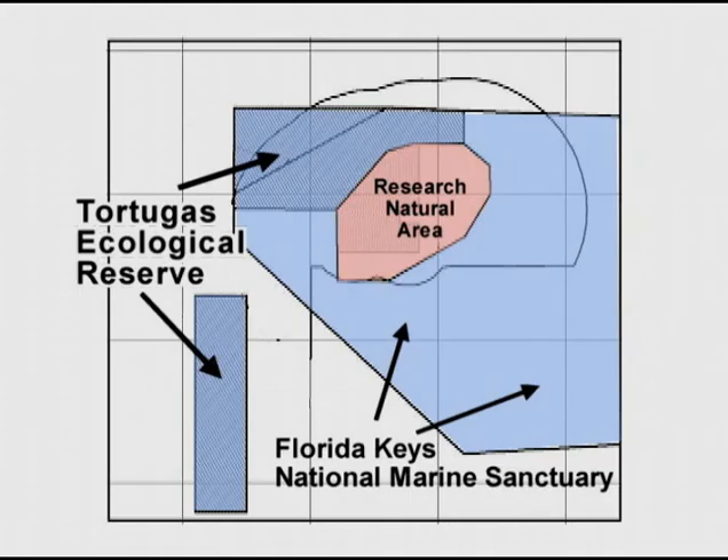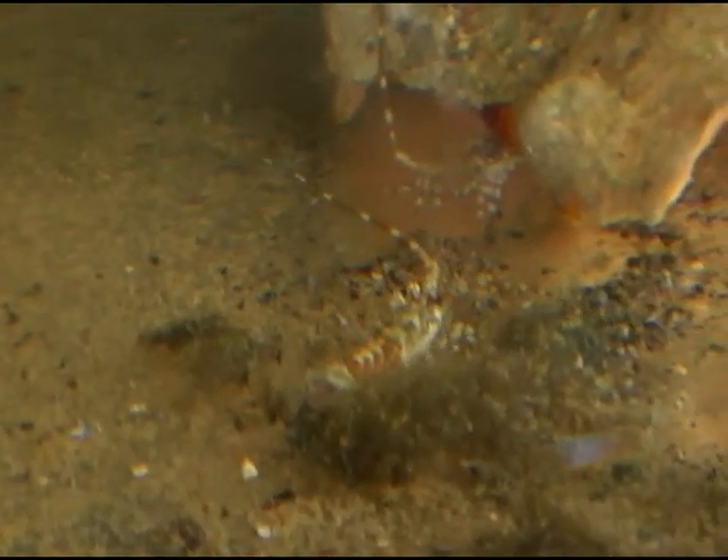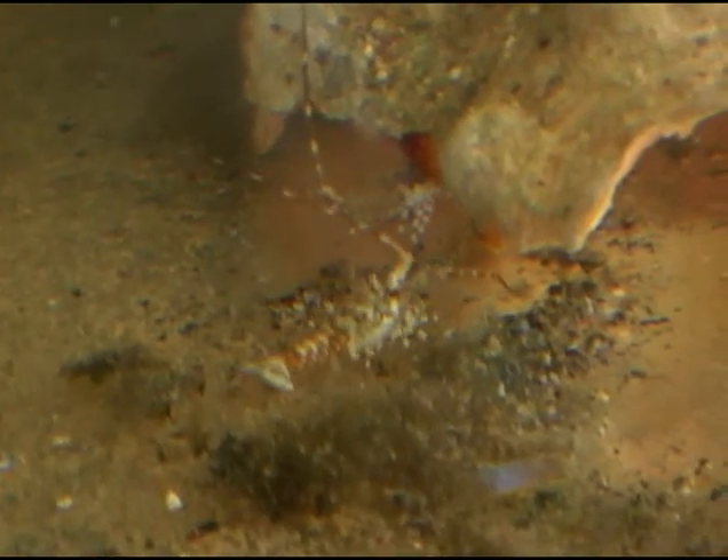The Research Natural Area represents the near-shore portion — the shallow habitats that are going to serve as the nursery grounds, the connection to the offshore, the deeper reefs that the Tortugas Ecological Reserve makes up. It was that critical piece of the puzzle to have full protection of the various marine habitats in the Tortugas.